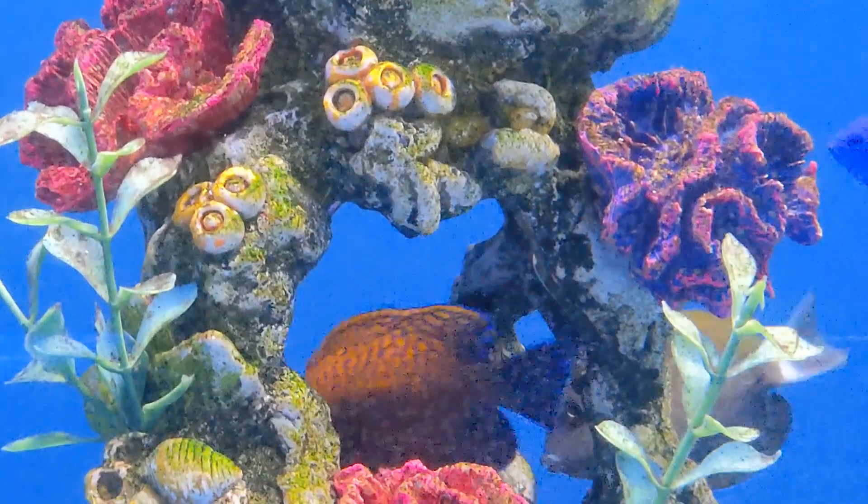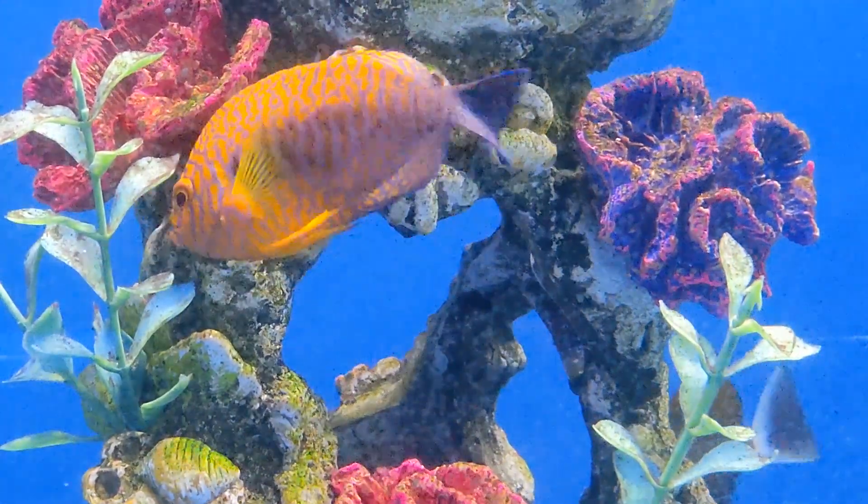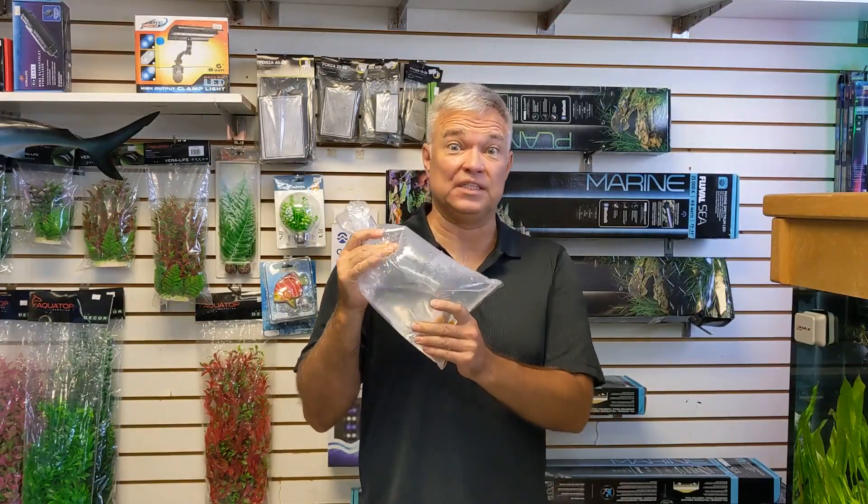Potter's Angelfish. Reef safe. A real beauty and not a common fish at all. You've got to see this guy with his bright oranges, yellows, and neon blues. Really spectacular.